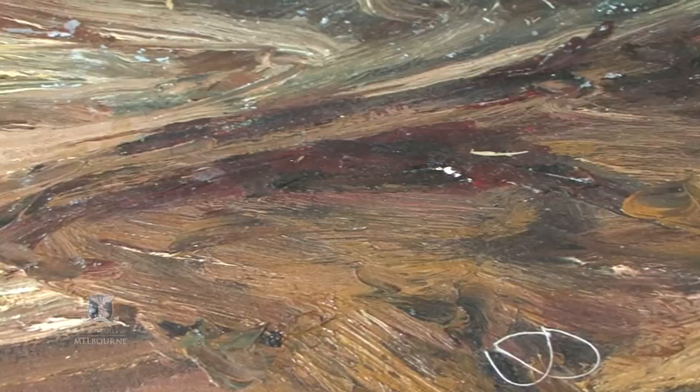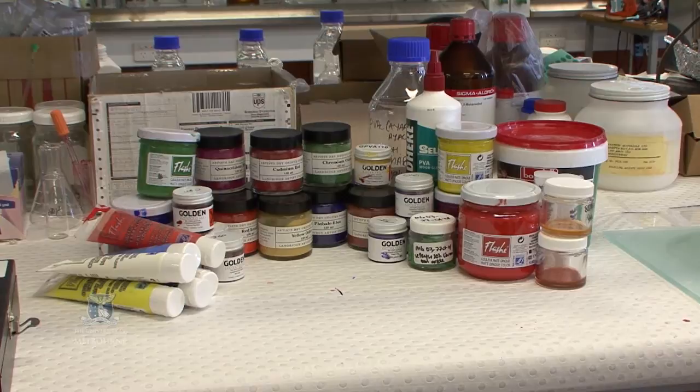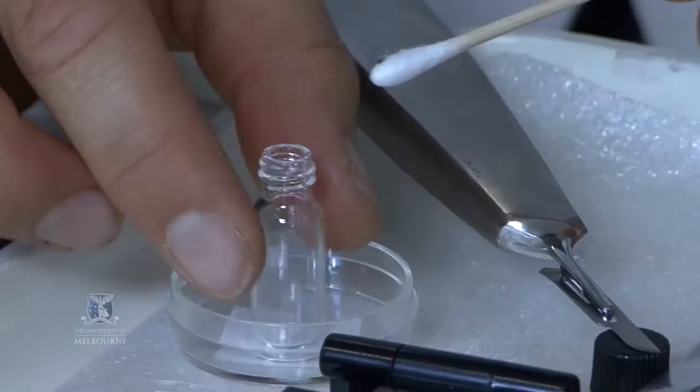We've got an education program and a website to take information back to the artists. So the science is informing the art, at the same time the art is informing the science. During the 20th century, artists moved away from oil paints to synthetics such as PVA and acrylics. Their chemistry is not very well understood, so to help conservators, researchers are learning more about how modern paints perform over time at the molecular level.